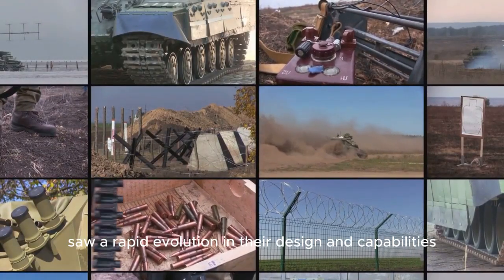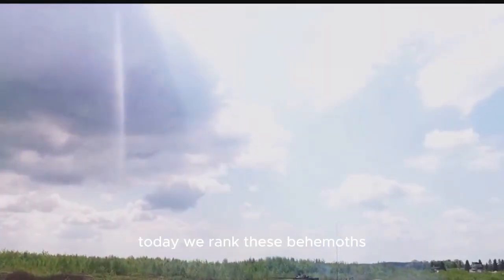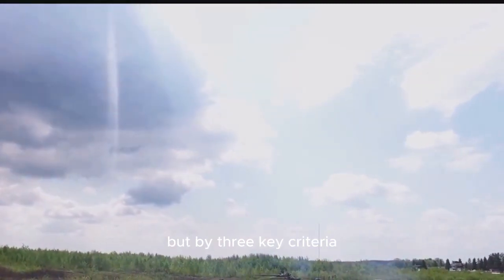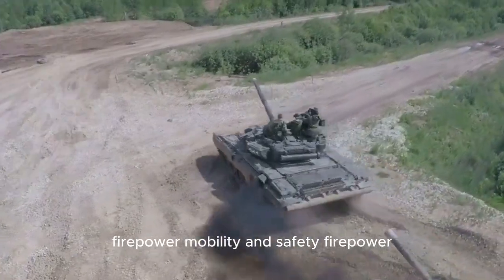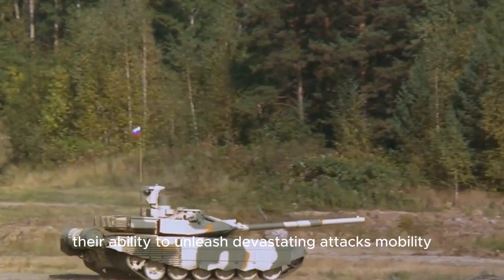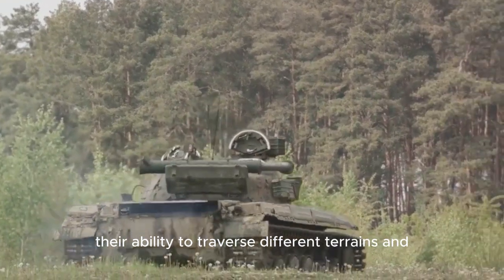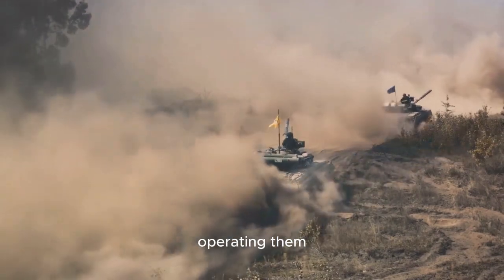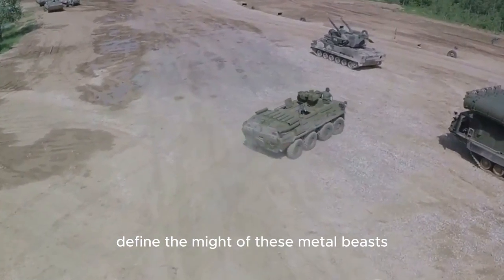The Cold War in particular saw a rapid evolution in their design and capabilities. Today, we rank these behemoths not just by their size or their terrifying presence on the battlefield, but by three key criteria — firepower, mobility, and safety. Firepower: their ability to unleash devastating attacks. Mobility: their ability to traverse different terrains and situations. And safety: the protection they offer to the brave souls operating them. These are the parameters that truly define the might of these metal beasts.